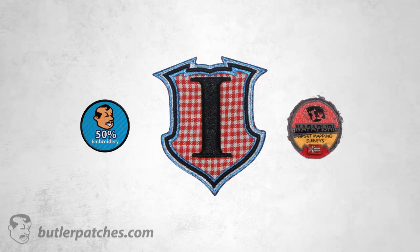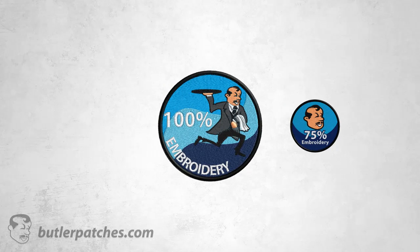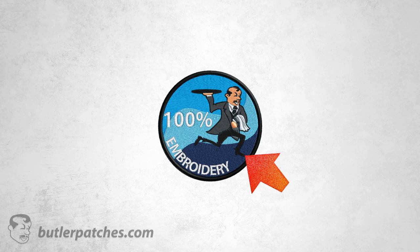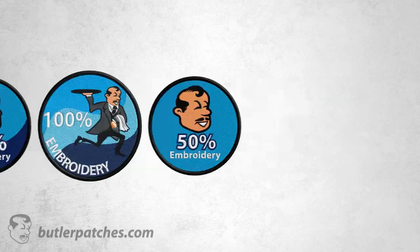You can also choose whether you want your patch to be 50%, 75%, or 100% embroidered. We prefer 100% embroidered patches because they are richer in detail and look more luxurious. However, for some designs, a 75% or 50% embroidered patch is really suitable.